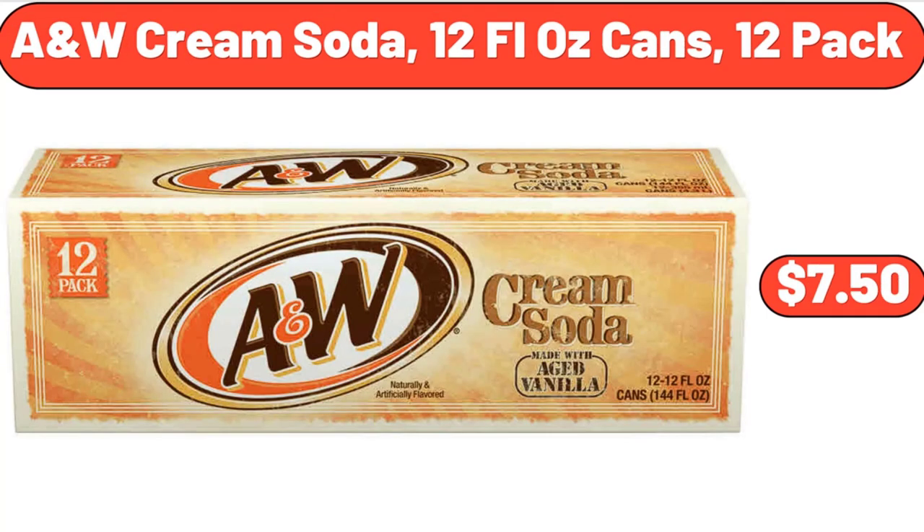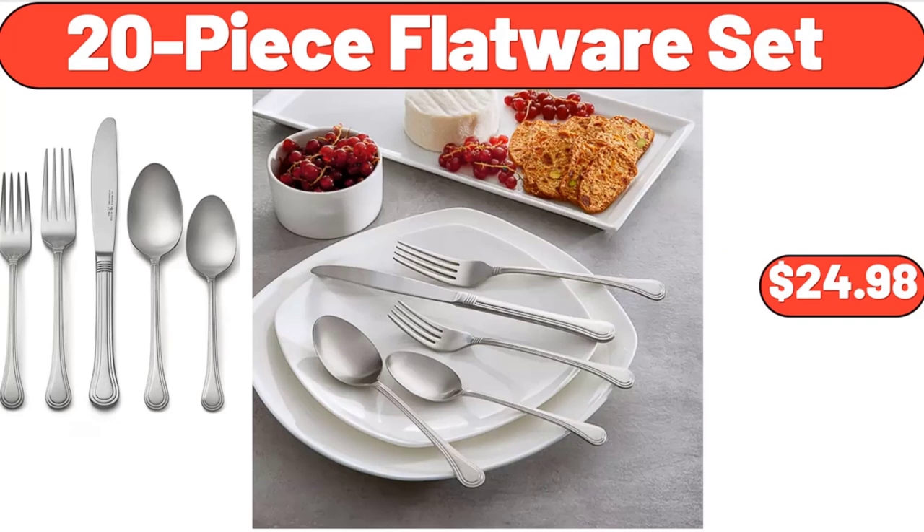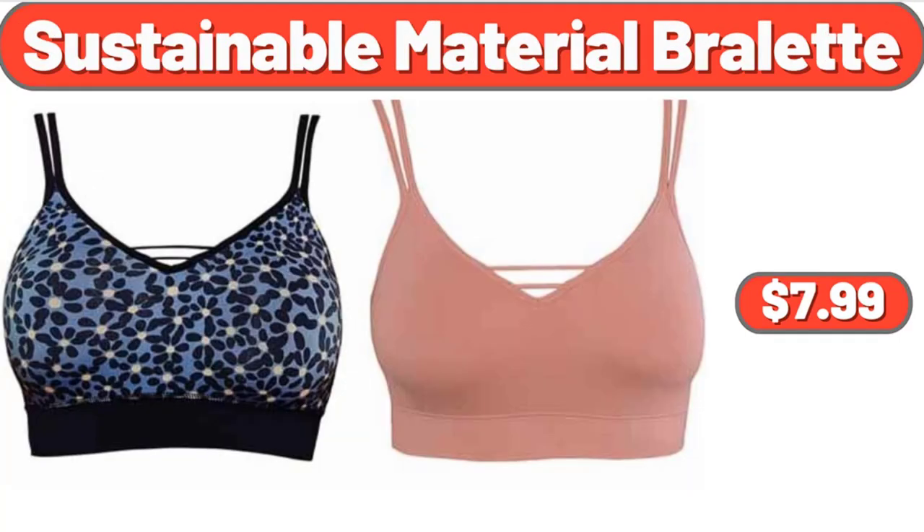A&W Cream Soda, 12 Fluid Ounces Cans, 12 Pack, $7.50. 5.5 Quart Ceramic Jumbo Cooker, $22.98. 20 Piece Flatware Set, $24.98. Creeping Phlox in 2.5 Quart Pot, 2 Pack, $39.98. Sustainable Material Broulette, $7.99.